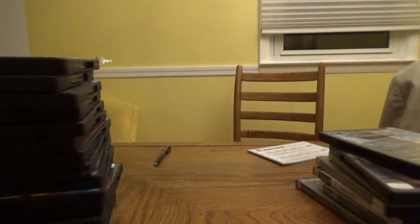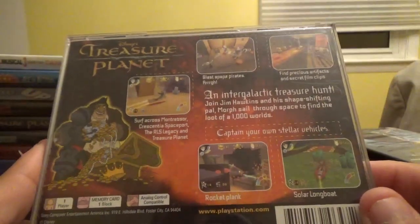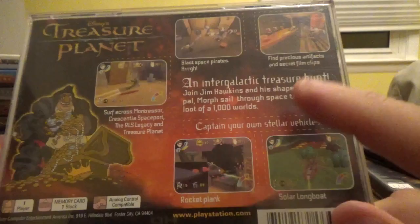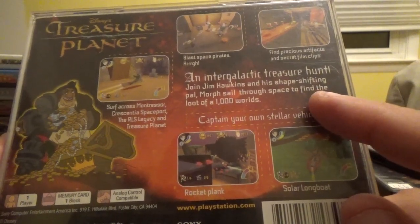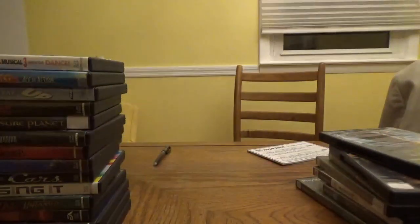Those are all the PS2 games I got at Mr. Deals. Let's go now to the PS1 games. First up, Disney's Treasure Planet again, from Disney Interactive. Surf across Montessor, Crescentia Spaceport, the RLS Legacy, and Treasure Planet. Blast Space Pirates, find precious artifacts and secret film clips, and join Jim Hawkins and shape-shifting pal Morph as you sail through space to find the loot of a thousand worlds.